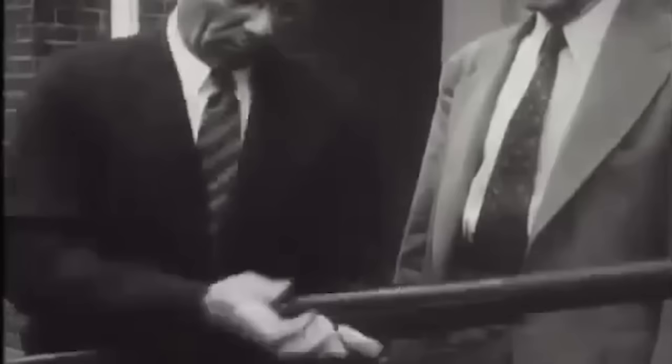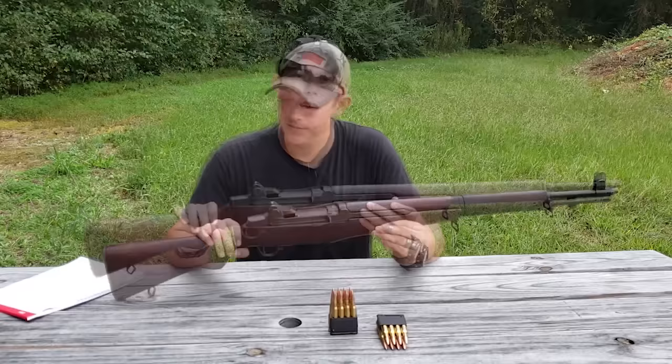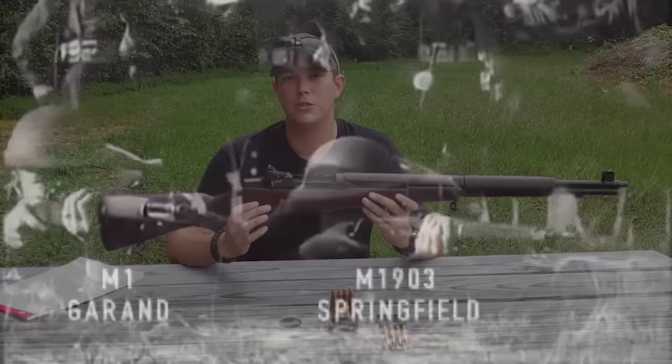The M1 Garand was designed by John Garand, a Canadian-born gun designer who worked with Springfield Armory. Even though his name is John Garand, this rifle has been commonly known as the M1 Garand. After World War One, the US military realized that the future of warfare was going to be sheer volume of fire downrange, so they decided they needed to move to a semi-automatic rifle to replace the 1903 Springfield. John Garand definitely delivered.